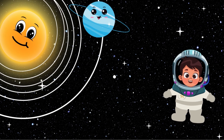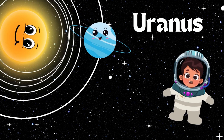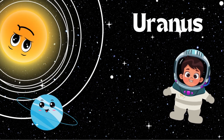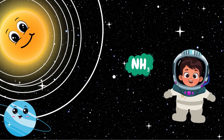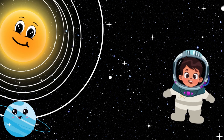Let's meet Uranus. Uranus is very unique because it spins sideways. Unlike other planets that spin like tops, Uranus rolls around the Sun like a ball. Uranus is very cold and windy. It's known as an ice giant, because it has a lot of icy materials like water, ammonia, and methane. These ices give Uranus its pale blue color. Let's wave to Uranus.